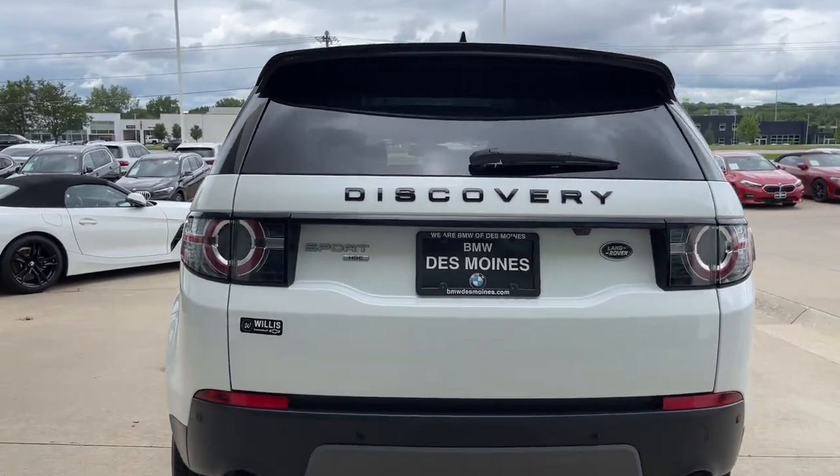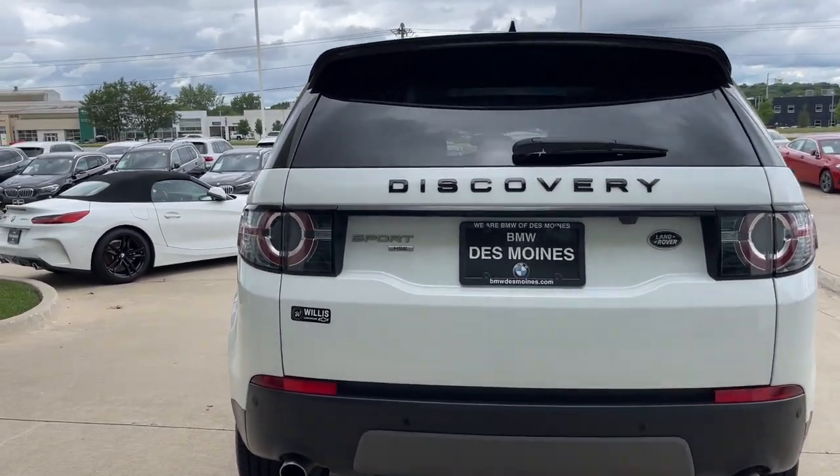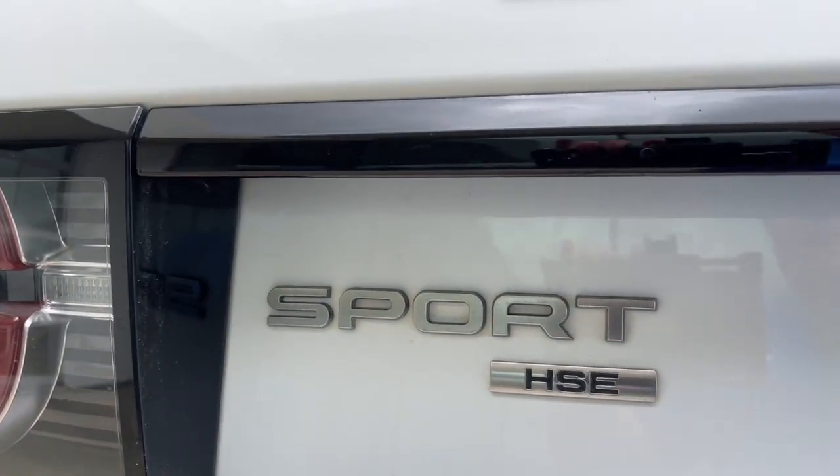Don't miss the chance to drive this comfortable, capable Discovery Sport. Our team will give you an outstanding road test experience. Stop in today.